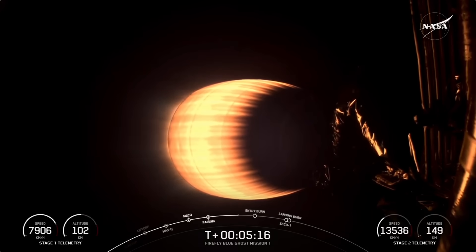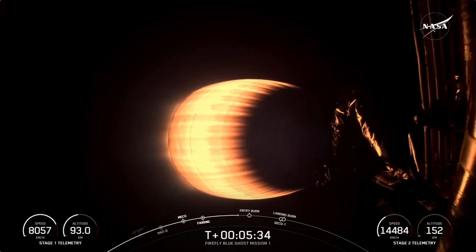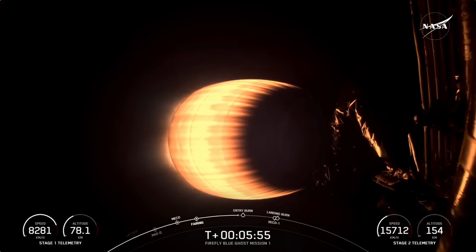The first stage vehicle is making its way back down to Earth, about 45 seconds away from the entry burn beginning. As a reminder, the first stage booster supporting today's mission will perform this entry burn for the fifth time. Falcon 9 is the world's first orbital class reusable rocket, and this is important because reusability allows SpaceX to refly the most expensive parts of the rocket, which in turn drives down the cost of space access. The entry burn is coming up in about 10 seconds — three engines reigniting for just about 20 seconds or so.